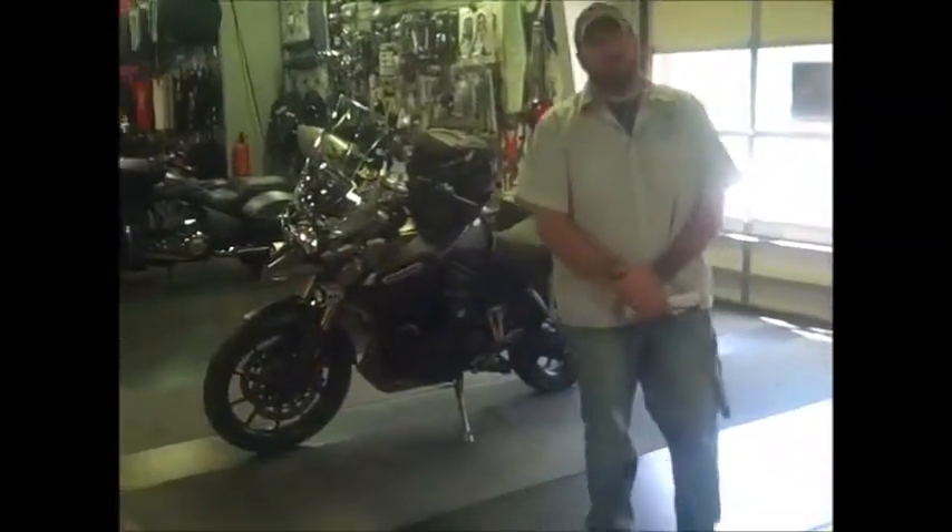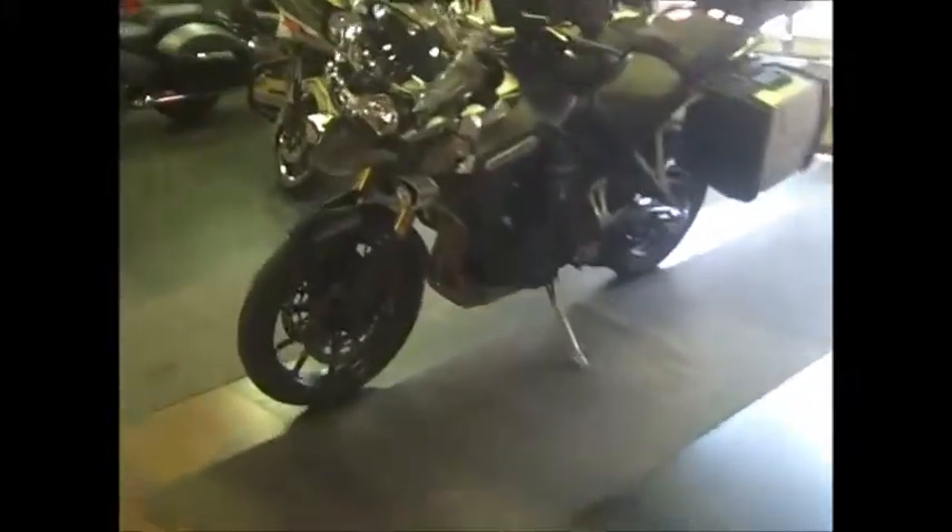Hi guys, welcome back to American Biker of Charleston. Today we're going to showcase the 2012 Triumph Tiger Explorer 1250.